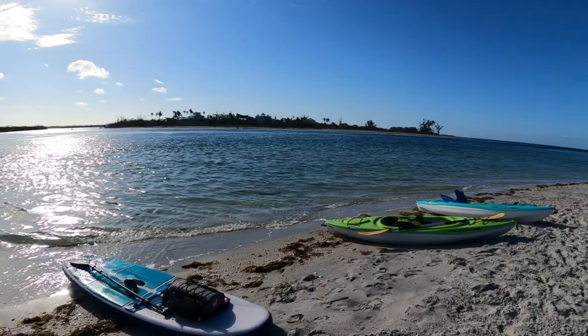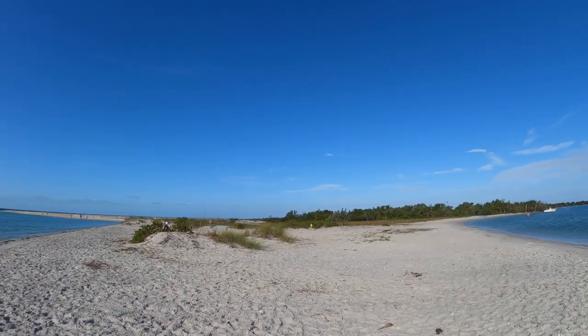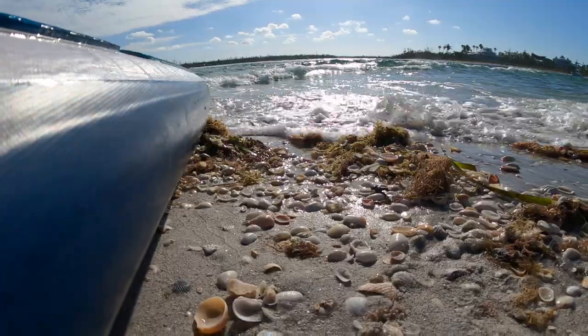There's a dolphin out here. It's pretty far away right now but it's going out towards the ocean. Oh my god — morning coffee with a dolphin!